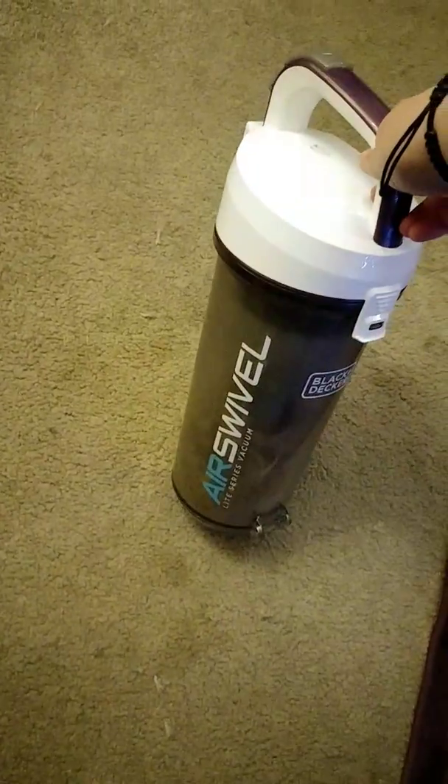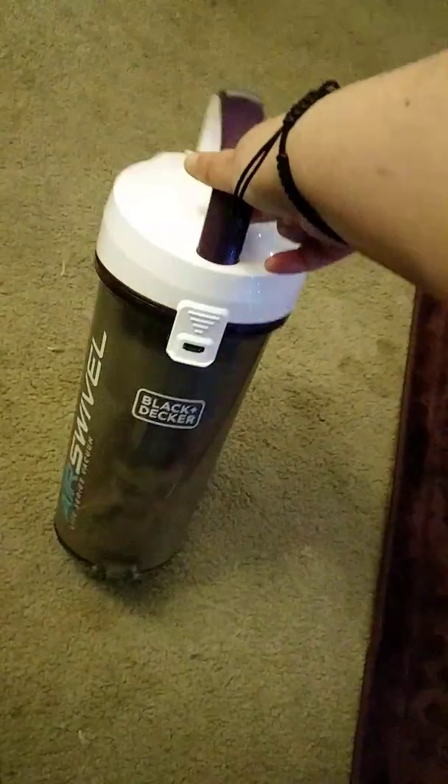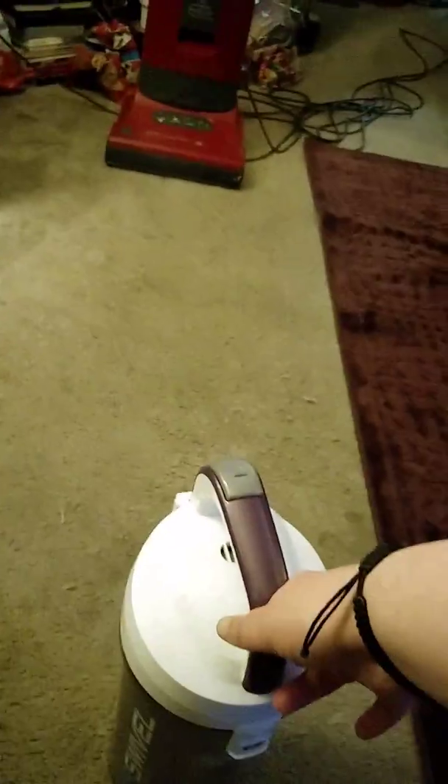I guess this is my first video. I'm going to be just cleaning up some stuff from my Black and Decker arrow swivel with my silo. So enjoy.